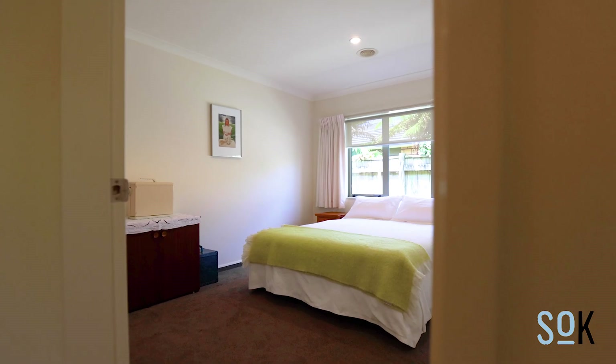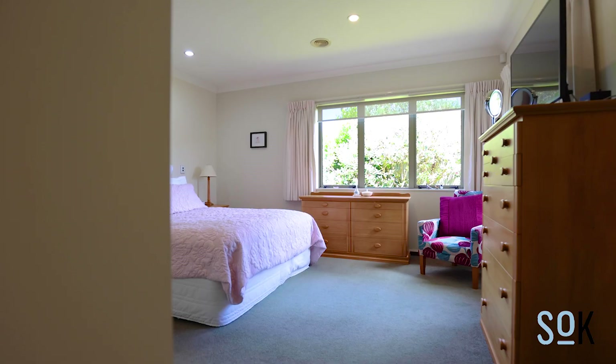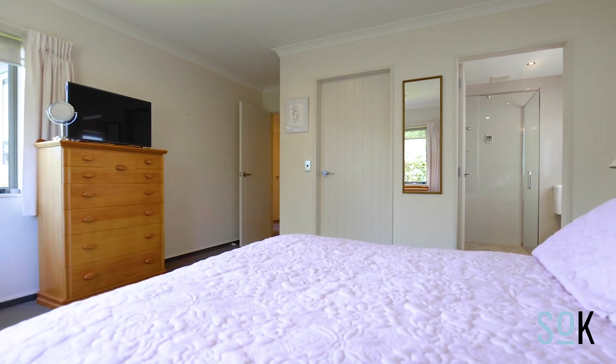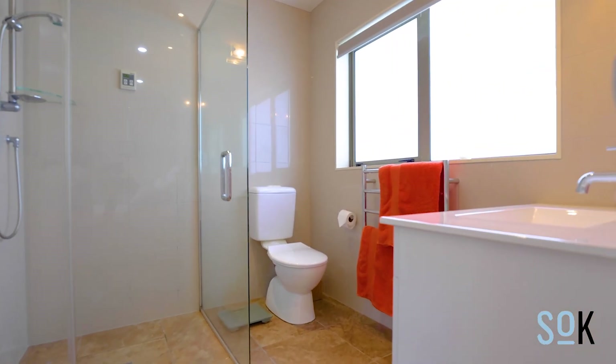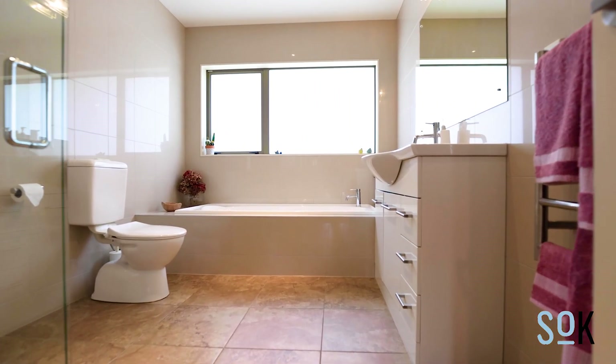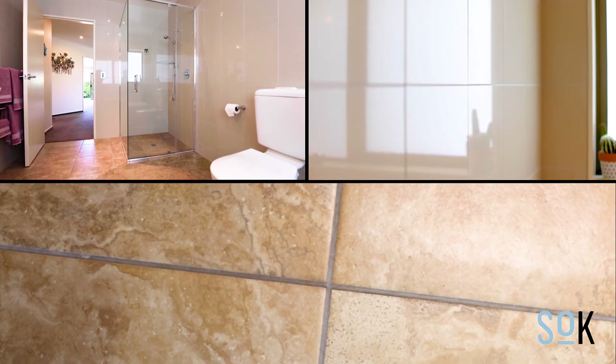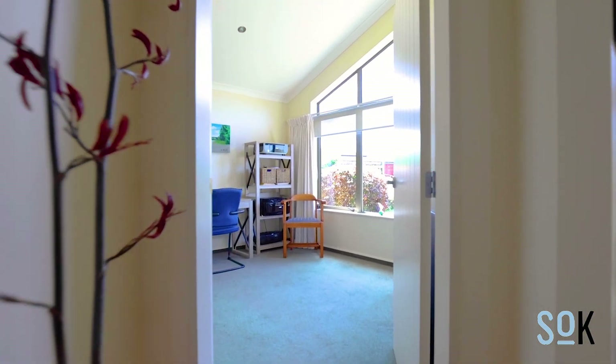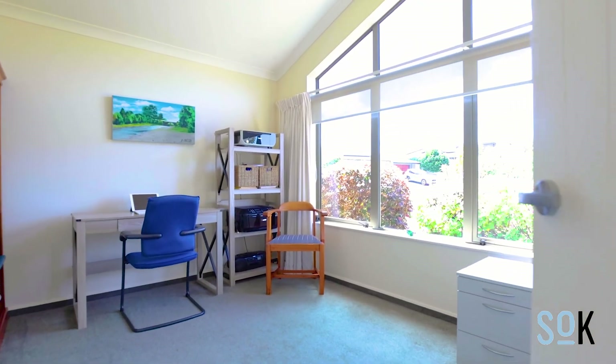There are four bedrooms and two bathrooms, with the master benefiting from an en suite and walk-in wardrobe. The fourth bedroom is cleverly separated from the rest — perfect for guests or the ideal spot to set up the home office.